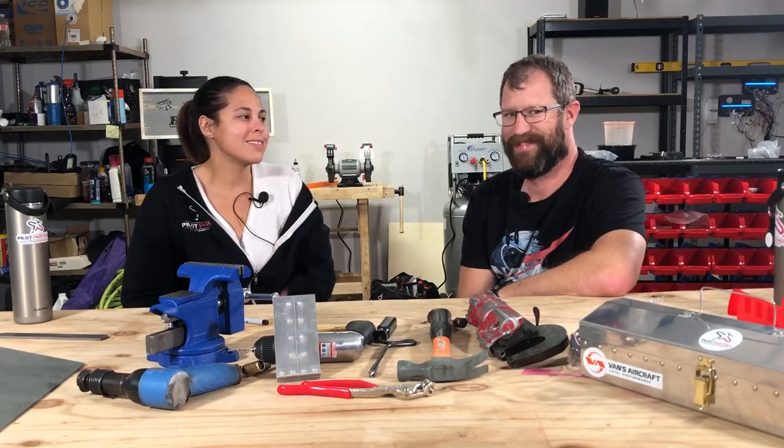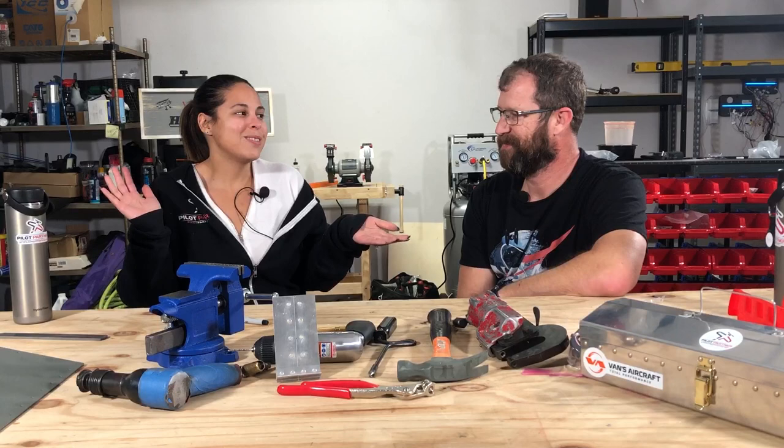Guess what we did. I went shopping this week. We bought something. I approved the shopping — because it's for airplanes. One in particular. Welcome to 14 Victor Echo.